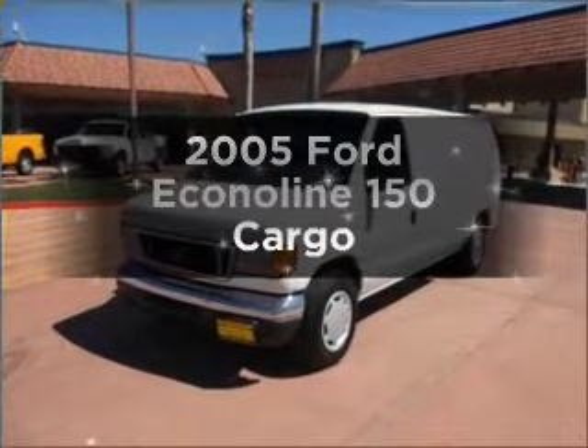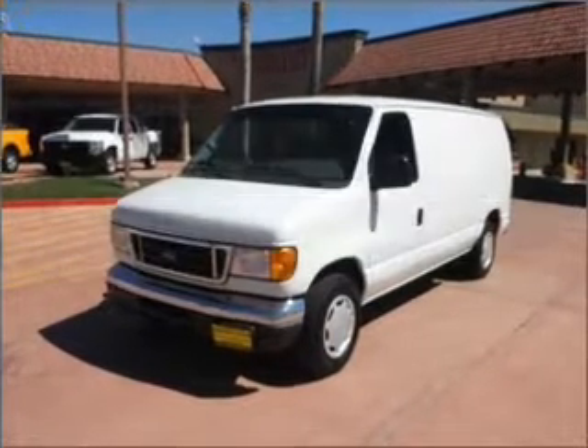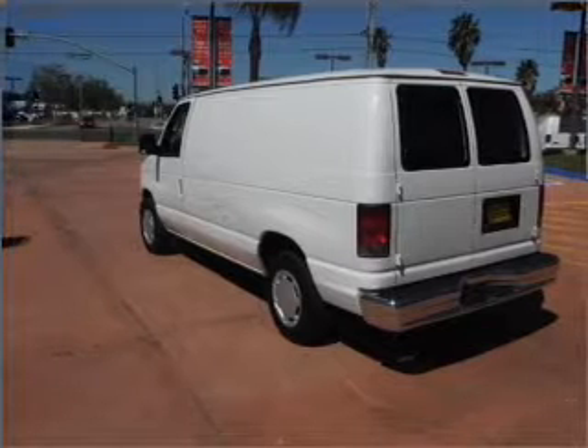Get noticed in this 2005 Ford Econoline 150. If you're looking for a first-rate auto, this one could be yours today.